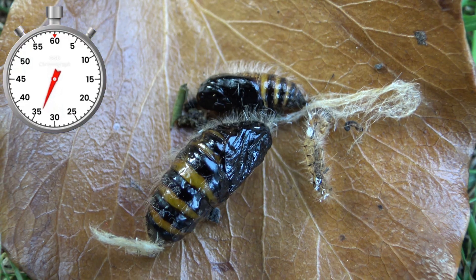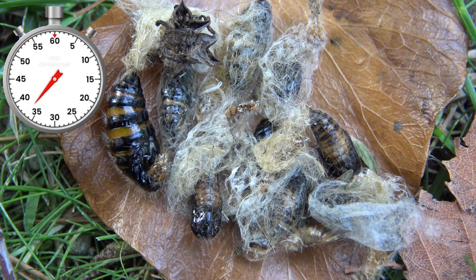Interestingly, their pupae are black with yellow stripes, almost like a wasp. I wonder if that discourages predators.